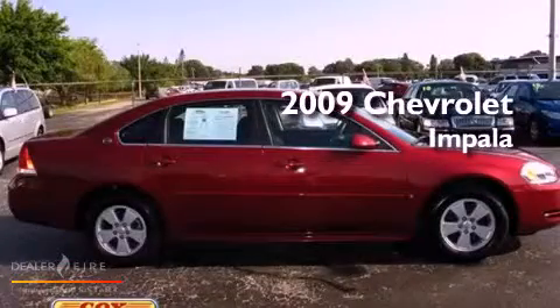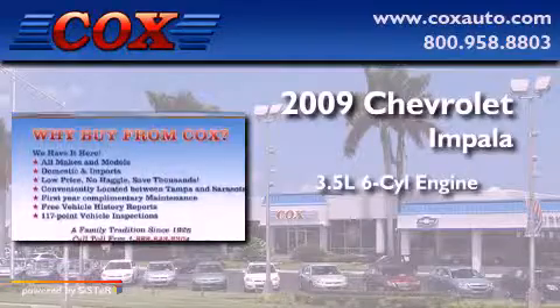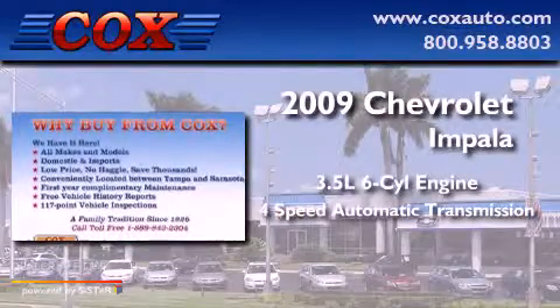This is a 2009 Chevrolet Impala. It has a 3.5-liter six-cylinder engine and a four-speed automatic transmission.